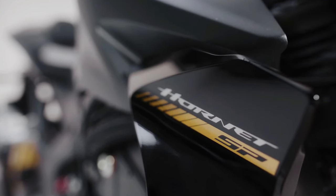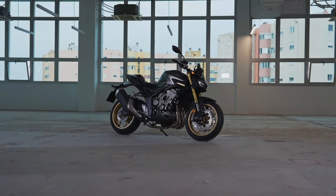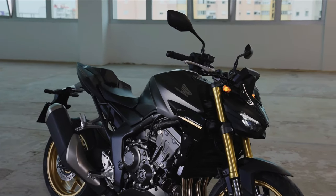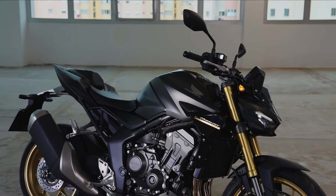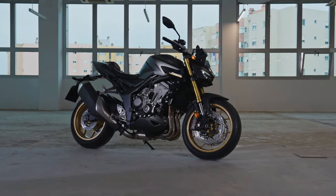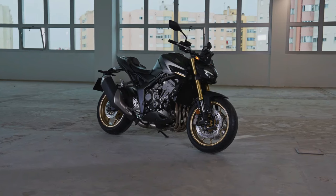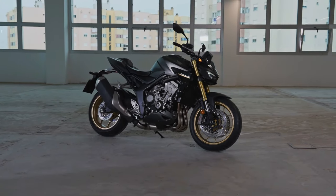Honda has revealed the launch of the CB1000 Hornet and its SP variant for its 2025 lineup in Europe. These street-naked motorcycles are designed for diverse riding conditions and are powered by a 1.0L inline-four liquid-cooled DOHC engine, offering 150 bhp and 104 Nm of torque. The bikes feature advanced technology including a 5-inch TFT screen, multiple riding modes, and Honda Selectable Torque Control.